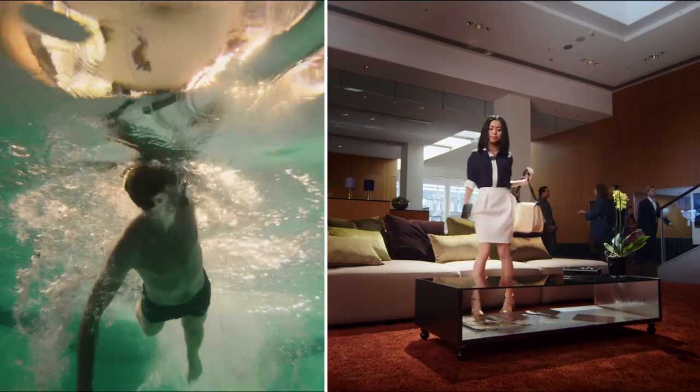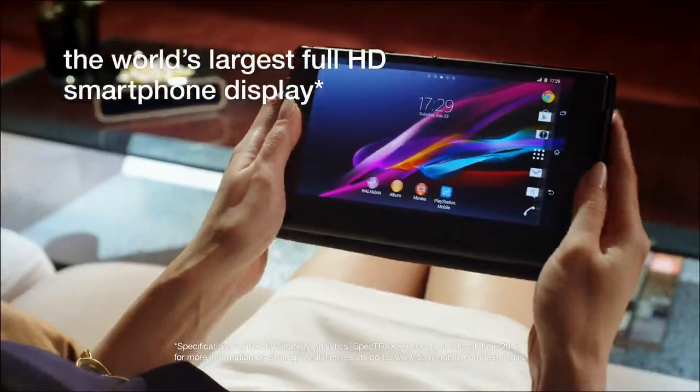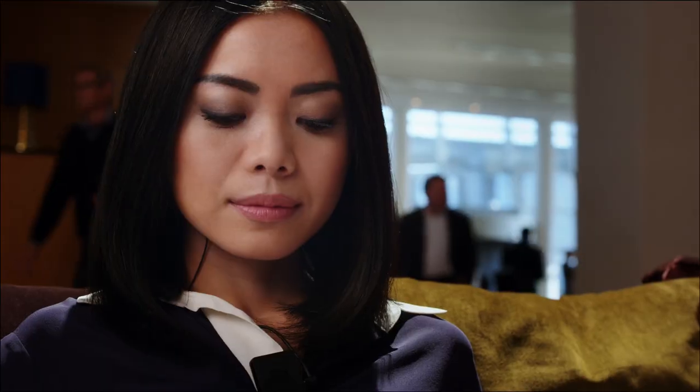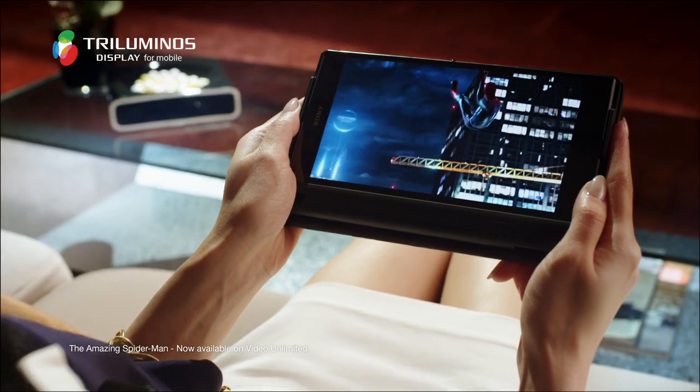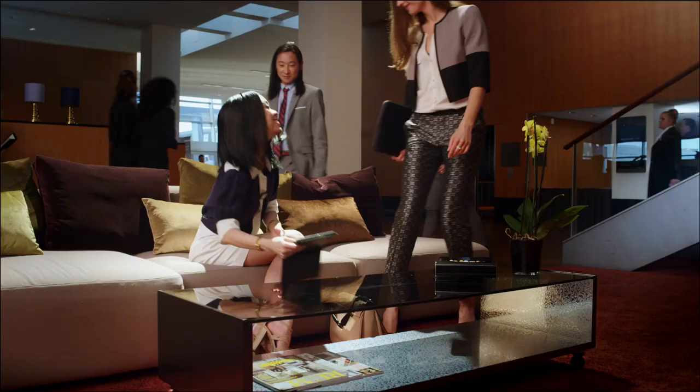Built with Sony's refined Bravia technology, this is the world's largest full HD smartphone display. The 6.4-inch Triluminous display gives you a wider palette of rich, natural colors.